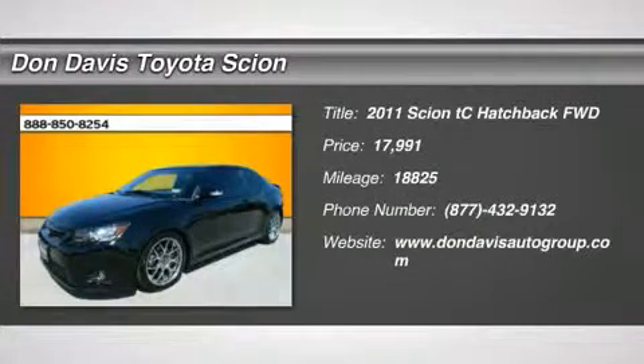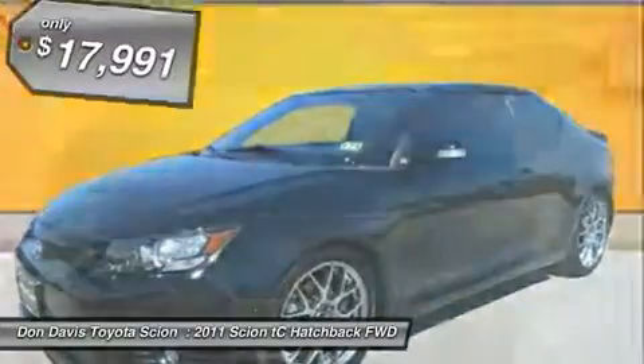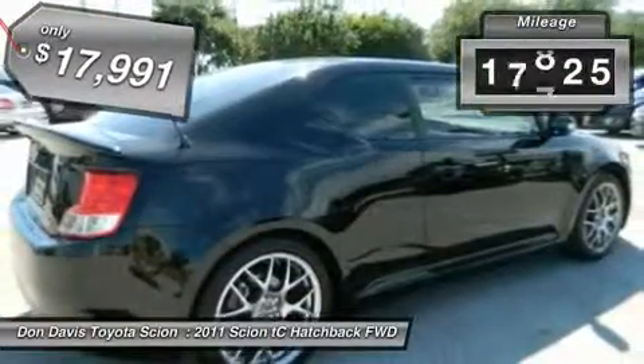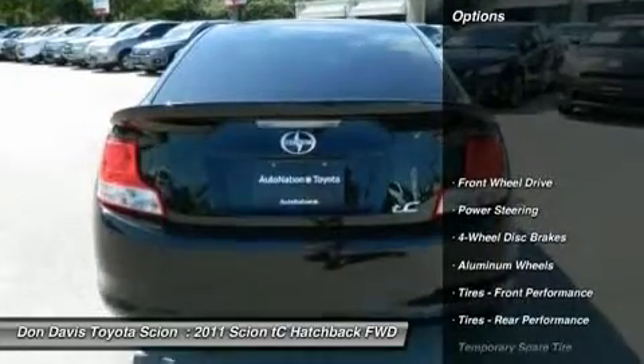The 2011 Scion TC is powered by a spirited engine with completely responsive handling and is priced below $20,000. This vehicle has less than 20,000 miles. Here are some of this vehicle's great options.